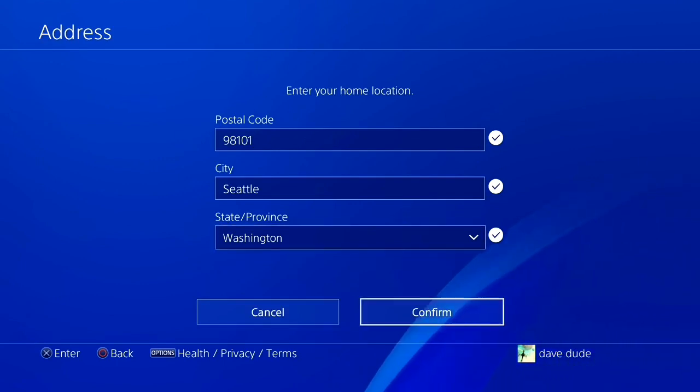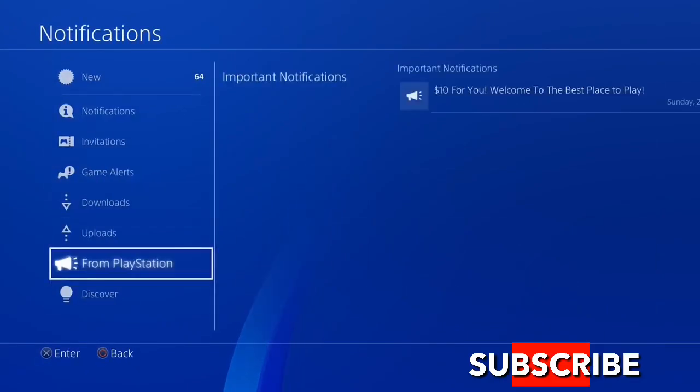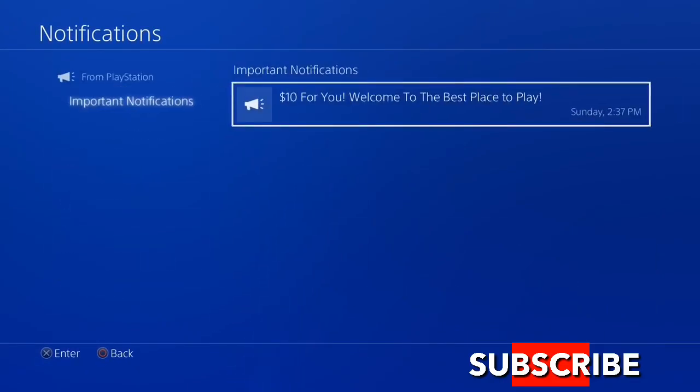Right after you hit confirm, your account is going to be created. Once you have your brand new account created, go back to your dashboard. Once you're on your dashboard, just go to notifications and from PlayStation — you're going to see that PlayStation is actually giving out $10 worth of a PlayStation gift card or PSN voucher for free to each and everyone.